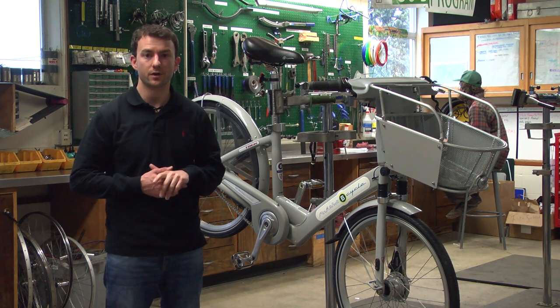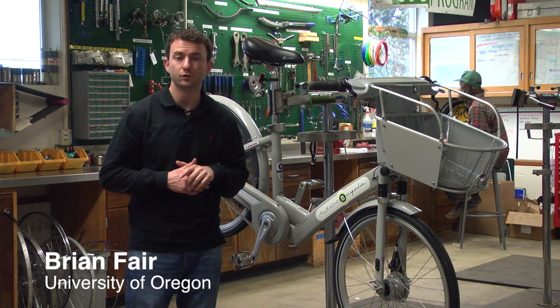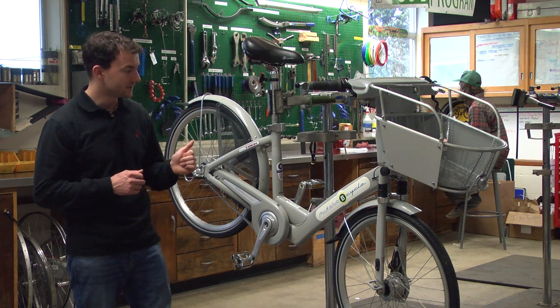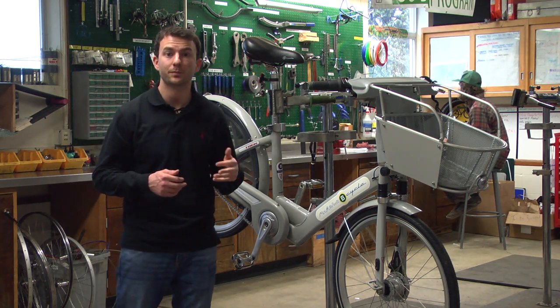I'm here in what's known as the Barn, a facility located at the University of Oregon campus, where the outdoor program stores all of its equipment that it lends to students. And right here next to me is the bike that the outdoor program has decided to use for its proposed bike share system.